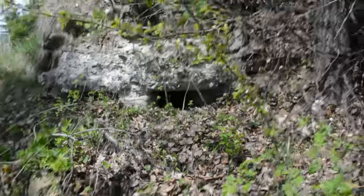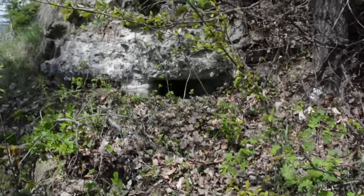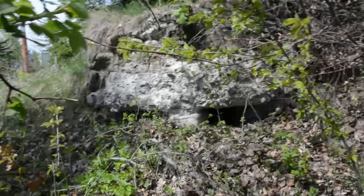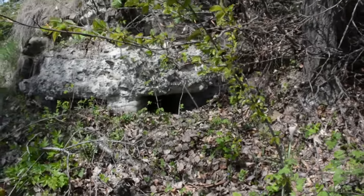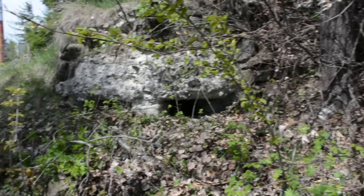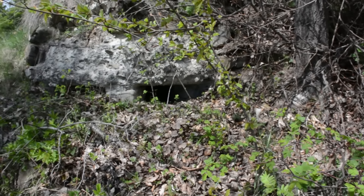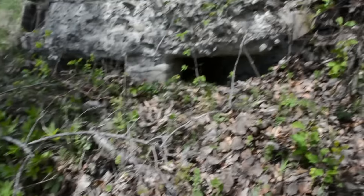Hello YouTube! Today we are in a World War One zone and as you can see we reached the top of a hill. In front of us we have an observation tower that is all concrete, and over there there are two small windows. Let's look inside.